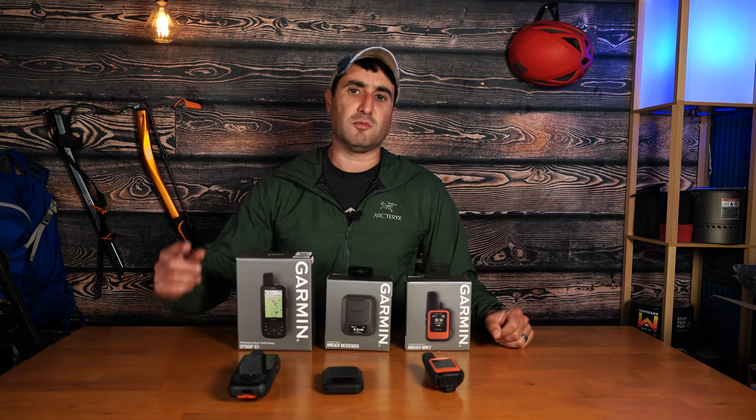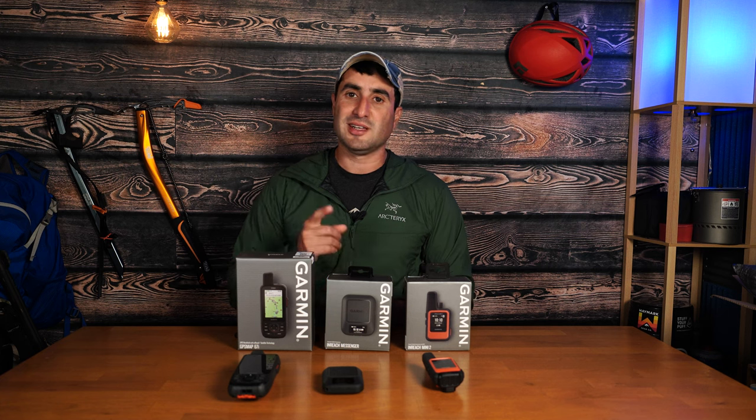What did you think of the comparison of these three units? Which one would you go with and why? Leave me a comment below. If you liked what you saw, give me a thumbs up and subscribe for more backpacking content like this. Thanks for watching.